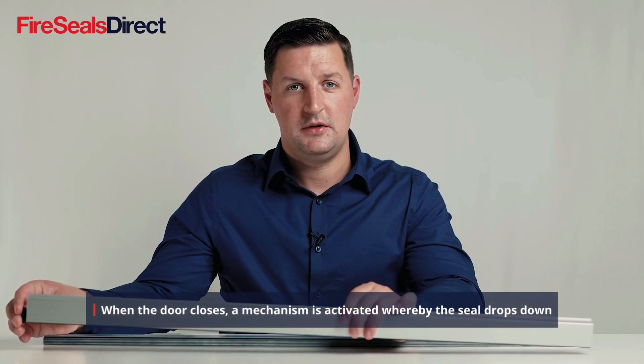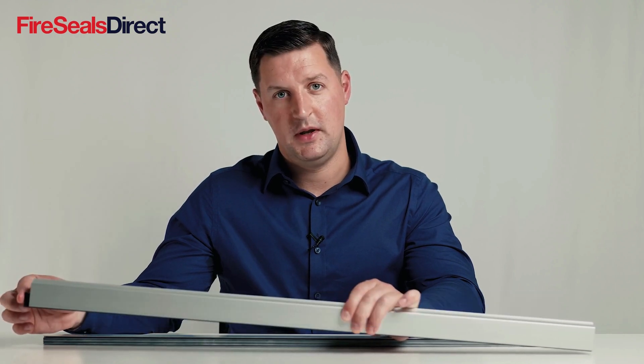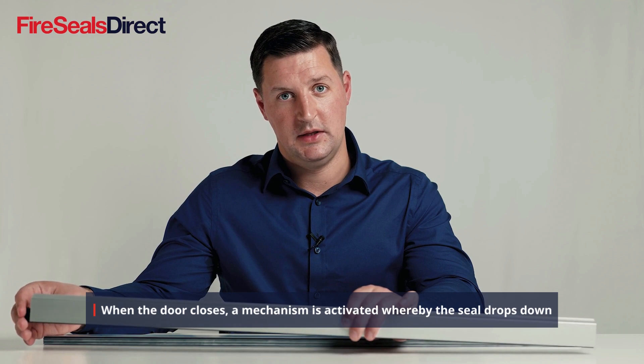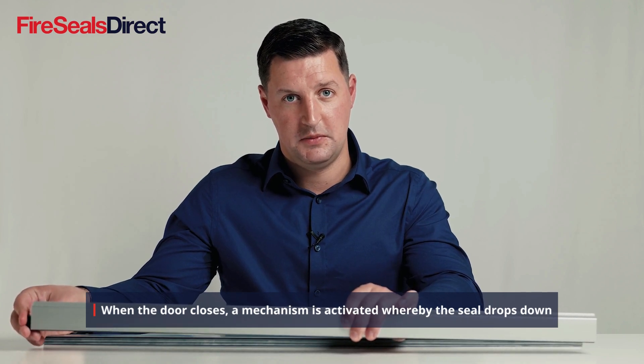Drop-down seals are activated by a button on one end which, when coming in contact with the door frame, will activate the seal by dropping it down automatically.